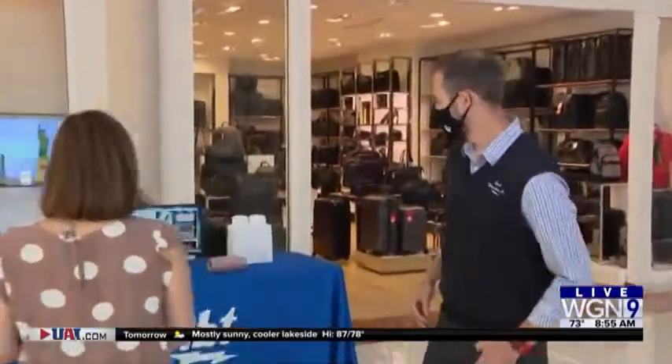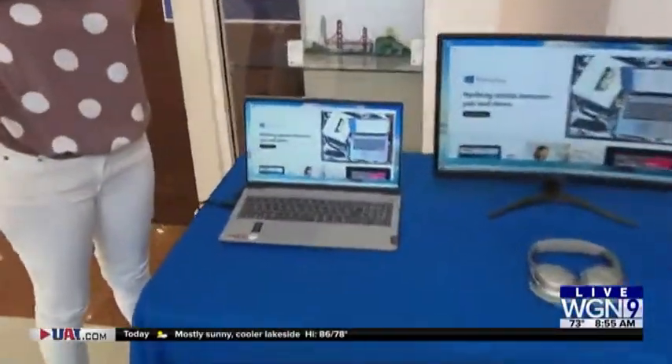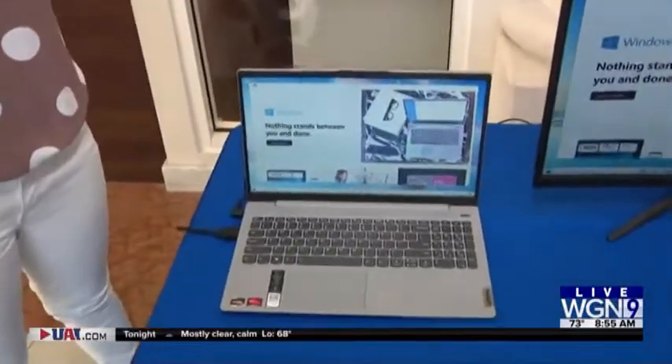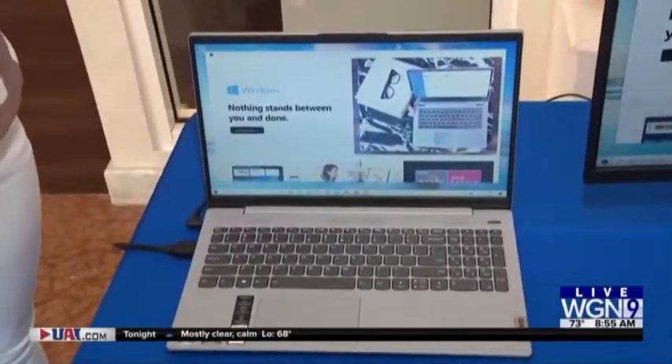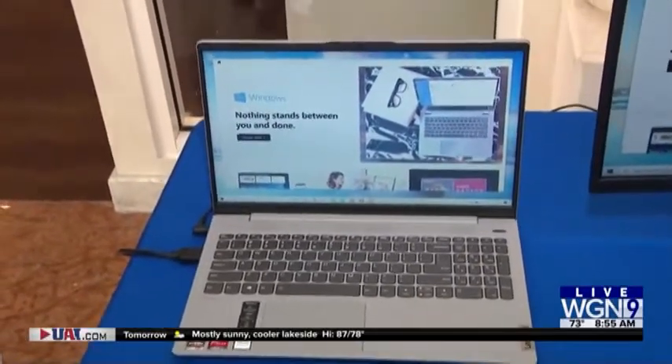Good morning. Walk me through this table. So to start, we have a Lenovo laptop. They're $599, so it's a little more than a Chromebook, but it's way more powerful. This is something that if the kids are using it in high school, they're going to be able to take it to college with them, so they're not going to need to upgrade at that point necessarily.